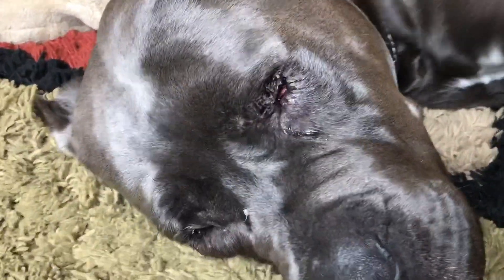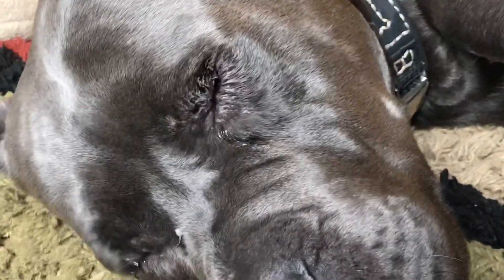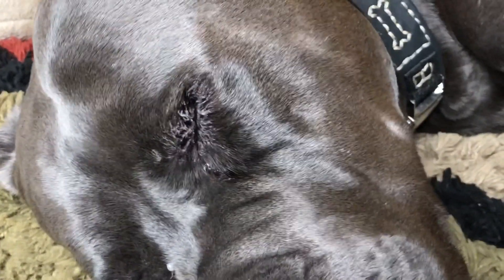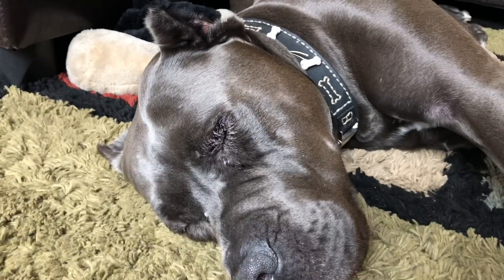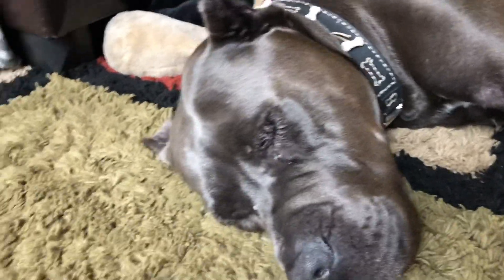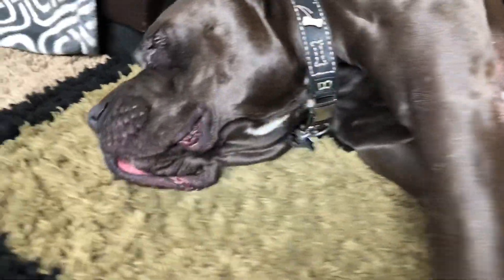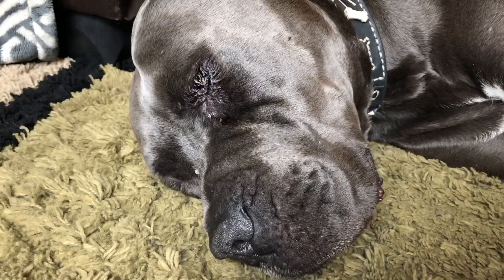That's the eye right there. You see how watery that eye is. He really doesn't want to open it. Wrinkles, open your eye. You don't want to.